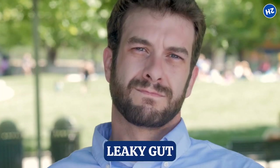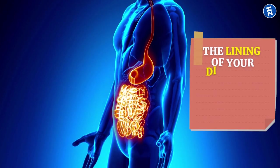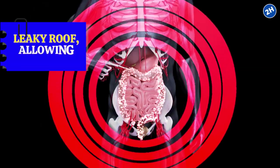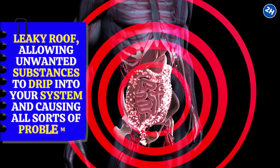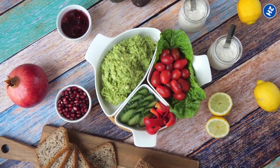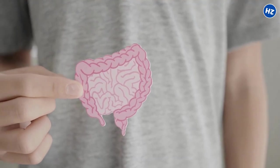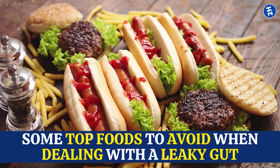Have you heard the term leaky gut thrown around and wondered what it means for your health? A leaky gut occurs when the lining of your digestive system becomes more permeable than usual. It's like a leaky roof, allowing unwanted substances to drip into your system and causing all sorts of problems. By avoiding certain foods and incorporating others, you can support your gut health. So let's explore some top foods to avoid when dealing with a leaky gut.